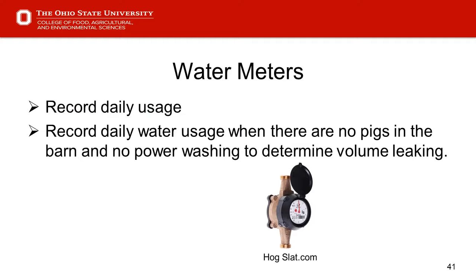Moving to the next slide — water meters. Hopefully you've got water meters because they can tell us when we don't have pigs in the barn and we're not power washing or disinfecting — that's an important time to take water meter readings to see if we have water leaking somewhere. It'll show how many gallons that might be and give us an opportunity to find and repair leaks before we bring pigs back in.